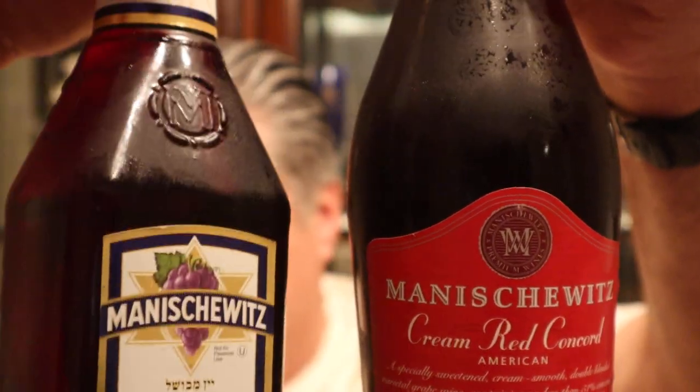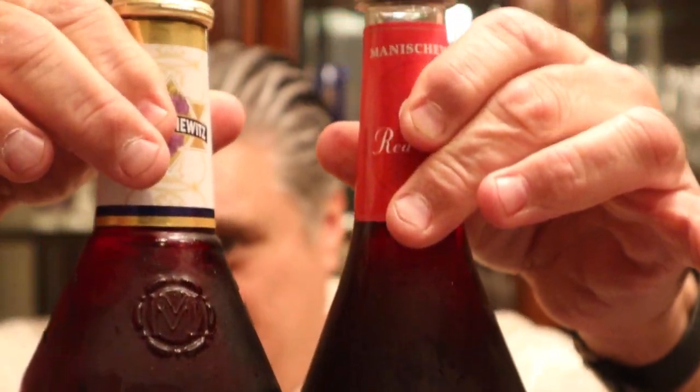Here's the bottle. This one's kind of rounded, this one's a little square. Both by Manischewitz. One says Manischewitz Concord Grape, and the other says Manischewitz Cream Red Concord. At least 51% Concord Grape in the ingredient of this one, and this one says at least 51% Concord Grape. This is Vitis Labrusca, I think — Lambrusca Vinifera.